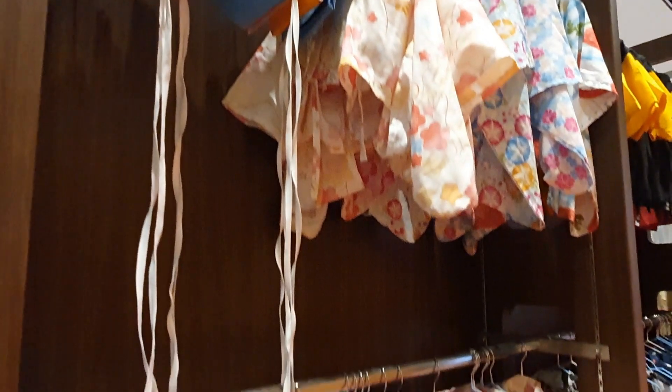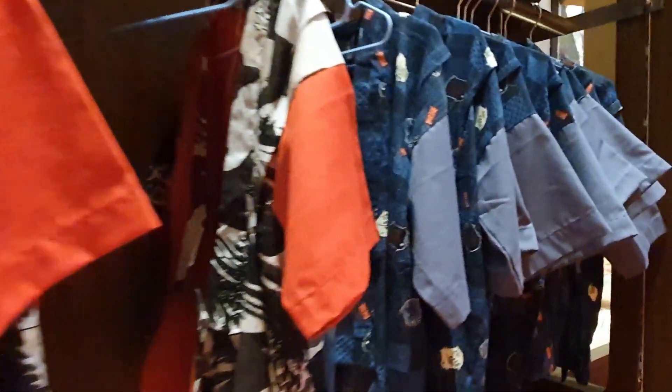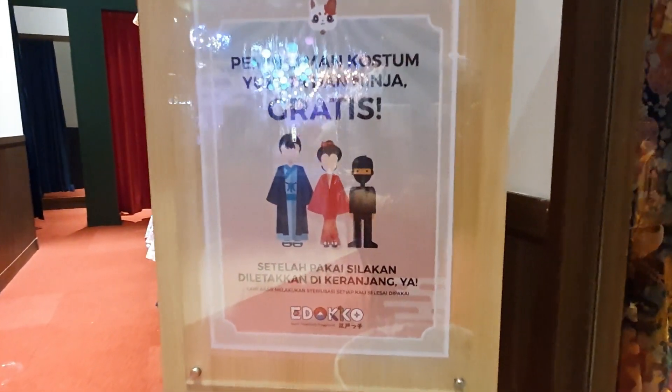Teman-teman semua, sebelum main, pakai baju ninja dan yukata supaya lebih seru. Bajunya bisa dipinjam secara gratis loh.